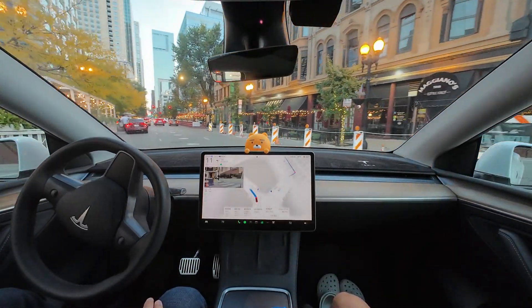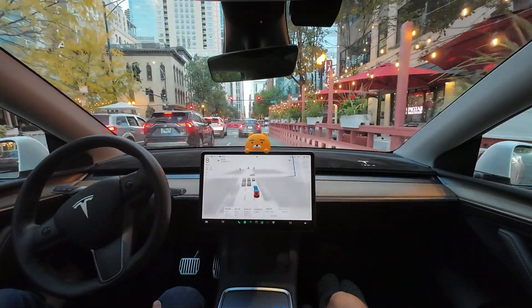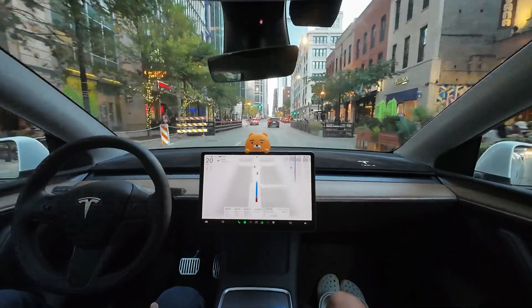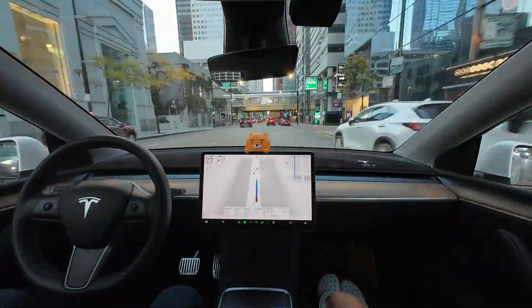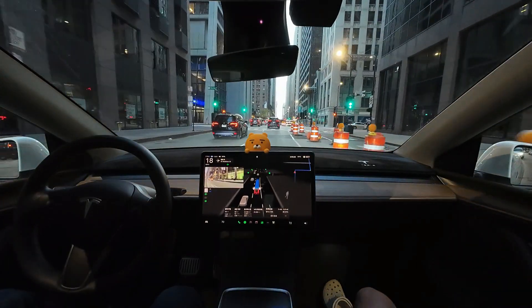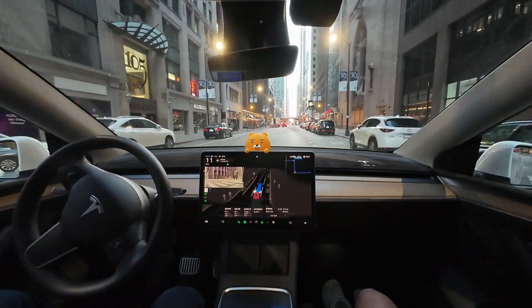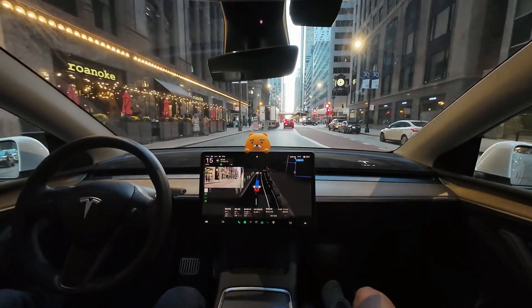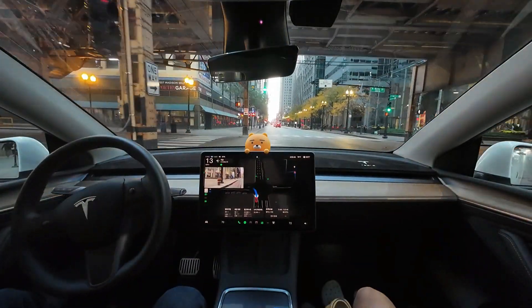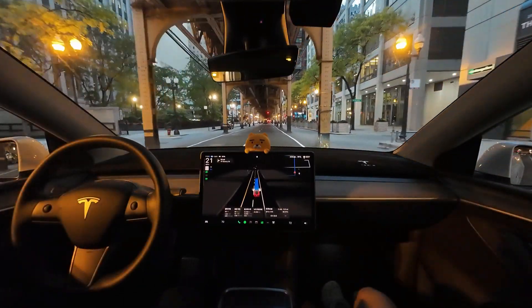It safely completed the left turn, and with restaurants lined up on both sides, the view is nice. If this were a robo-taxi, we could have stopped for a meal and resumed later. Now it's a right turn — it was supposed to enter the right lane, but this time it overshot slightly before making the turn. It avoided the bus-only lane and chose the left lane — great decision. FSD's awareness of road conditions and proper response are impressive. It's time for a left turn, and we're finally entering the road beneath the railroad tracks. This section isn't easy, so I'm looking forward to seeing how FSD handles it.